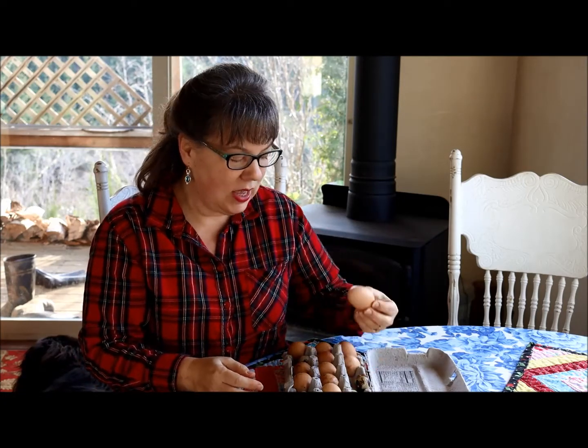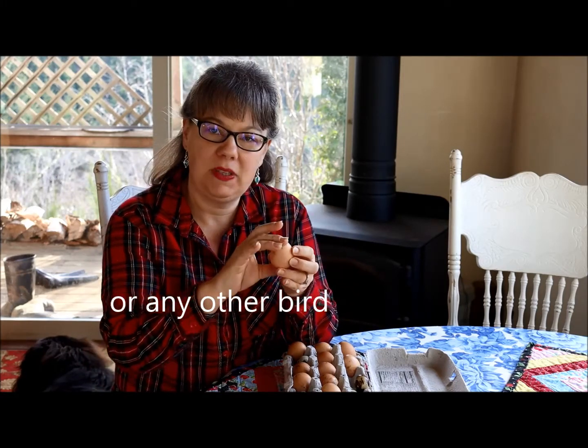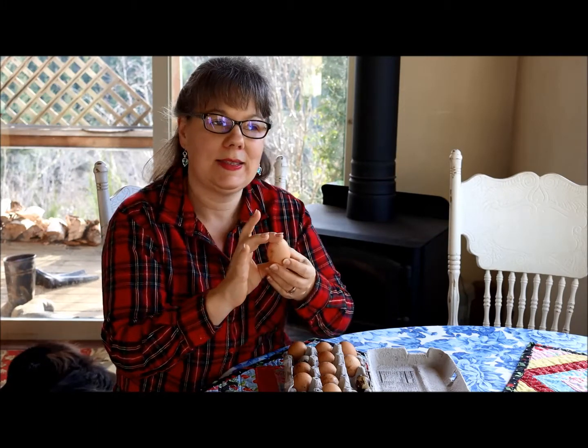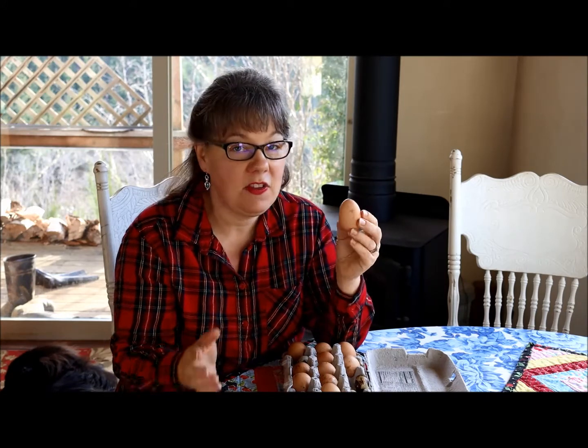There are two or three important things to understand before we get into how I prefer to store eggs. One is that when a chicken lays an egg, it has a natural coating called a bloom. The purpose of that is to help protect the embryo inside the egg from bacteria — it's a coating that allows nothing to get inside the eggshell that could harm the baby chicken. So if you wash your eggs, they are not going to last nearly as long as if you don't.